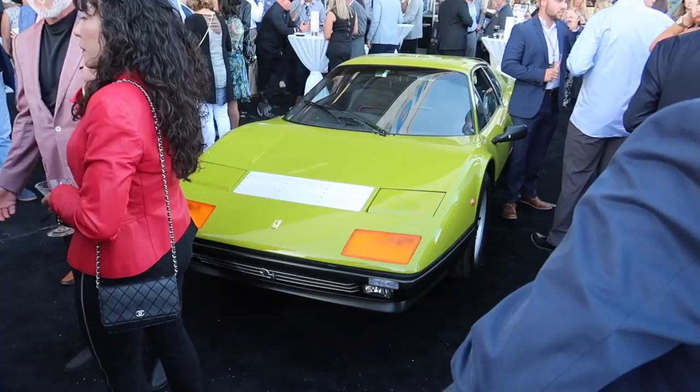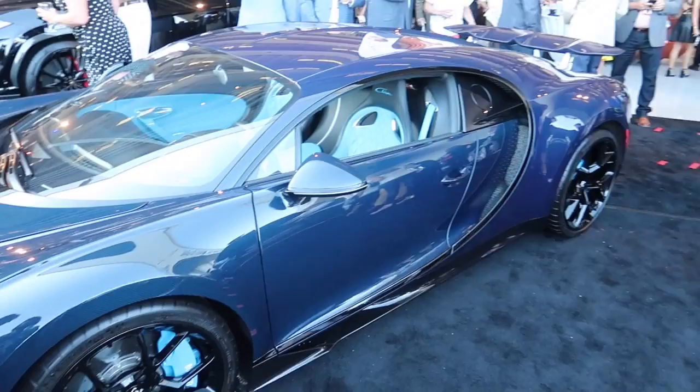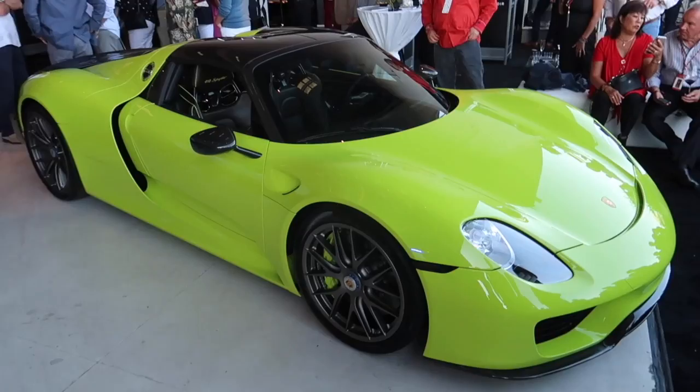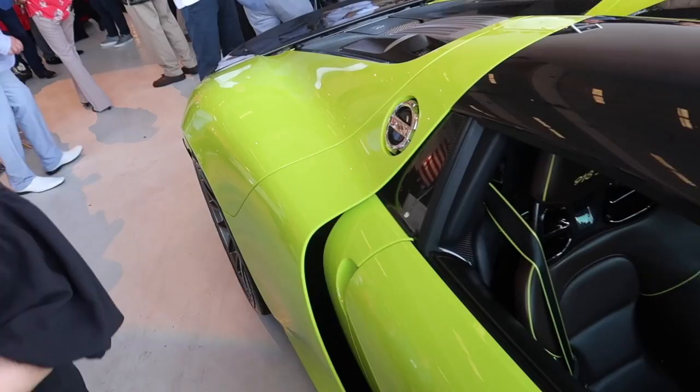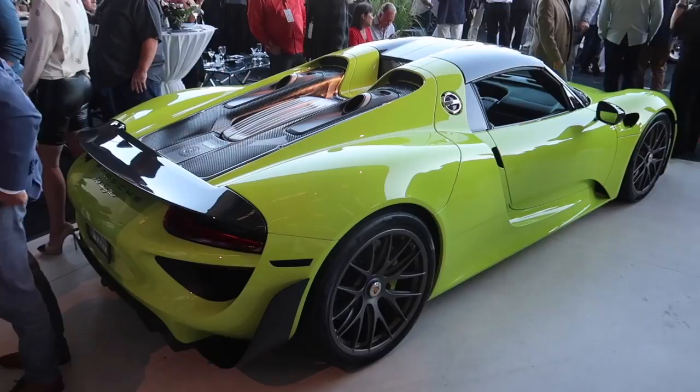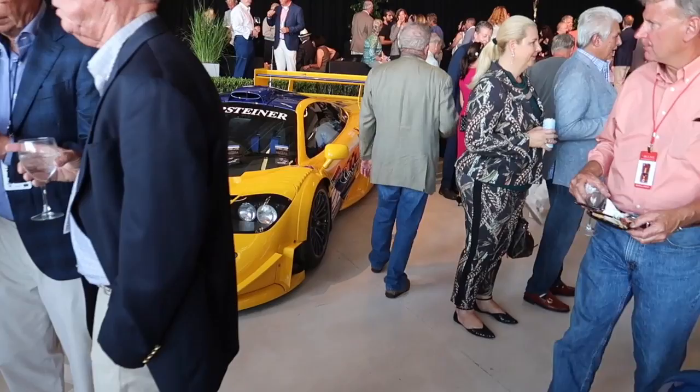Inside the show is absolutely packed. Look at this green — that is paint, fellas; looks like a snow pea. Got an all-blue carbon Chiron with black wheels and baby blue interior — that is awesome. Check this out: a 918 Spyder with the YSAC pack. This is not acid green, it's a little bit darker. It's almost the same green as the Ferrari up there. That is so cool.